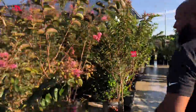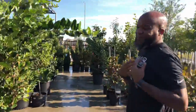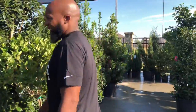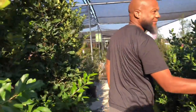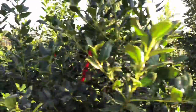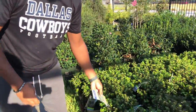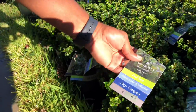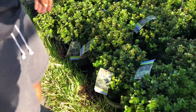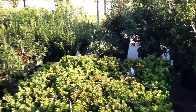All your crepe myrtles, everything you want. We've got some of this in our yard in the front yard. Your hollies — beautiful hollies. Look at this holly right here. I love the name of it — it's called a Scallywag! Come on, somebody called that thing a Scallywag holly, and it's beautiful. I'd never heard of a Scallywag — might have called somebody that, but I didn't know it was a bush. Freaking Scallywag — come on!